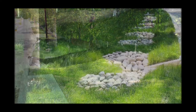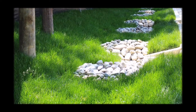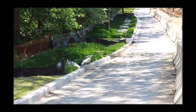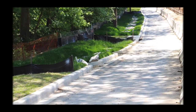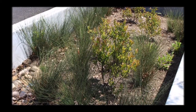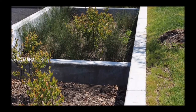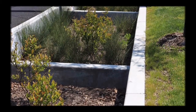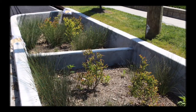Green infrastructure includes low impact development techniques which mimic nature to capture and treat stormwater as close to the source as possible. Green infrastructure practices for streets include bioretention, also called rain gardens, street trees, landscape areas, permeable pavement, and removal of unnecessary paving.